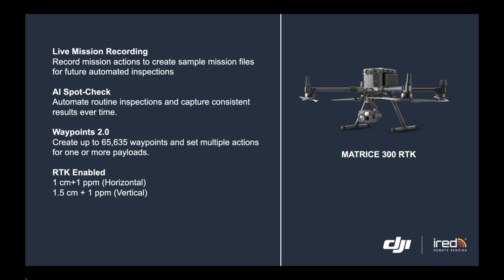It's also RTK enabled. This is the promise to all our customers — that future drones will have RTK to ensure precision and accuracy in your inspections.